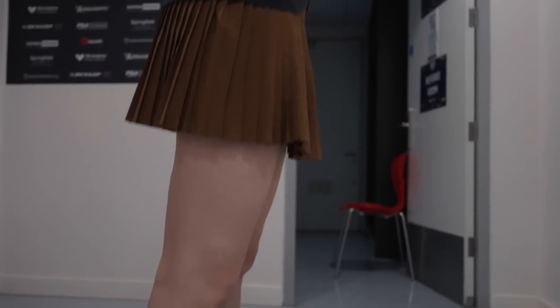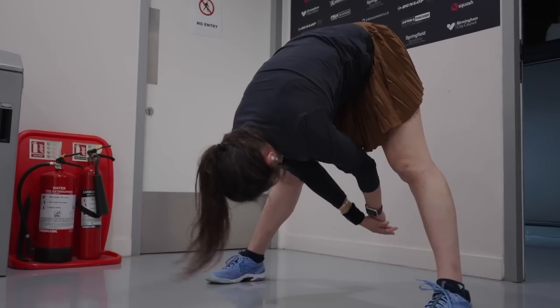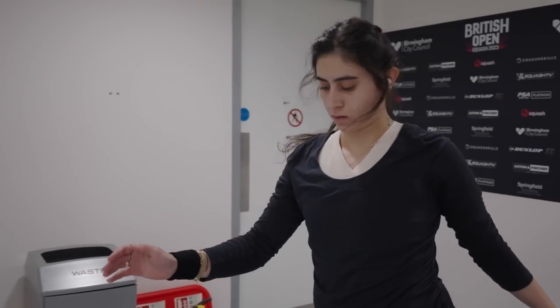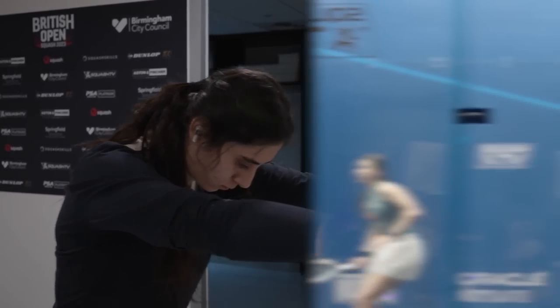The British Open is one of my favourite tournaments and one of the biggest tournaments and you always aim for it. I'm happy to go through to playing the glass court and I'm really looking forward to this week and I hope it's going to be on my side.